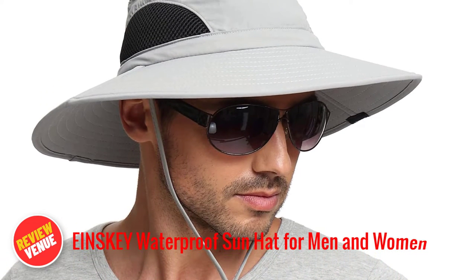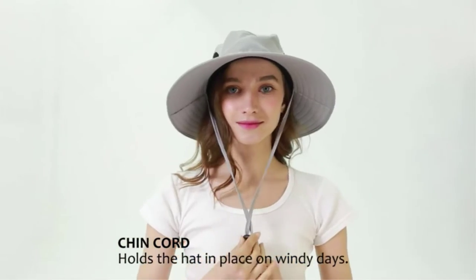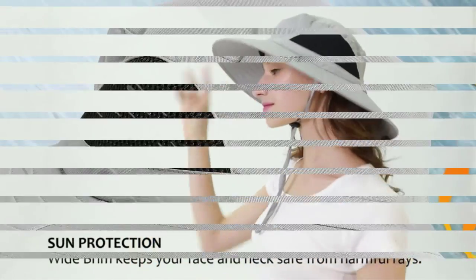The Eynski Waterproof Sun Hat is a must-have for men and women who love outdoor activities. This wide brim bucket hat has a lot to offer, making it a popular choice for those who enjoy fishing, hunting, camping, hiking, gardening, or simply spending time outdoors.